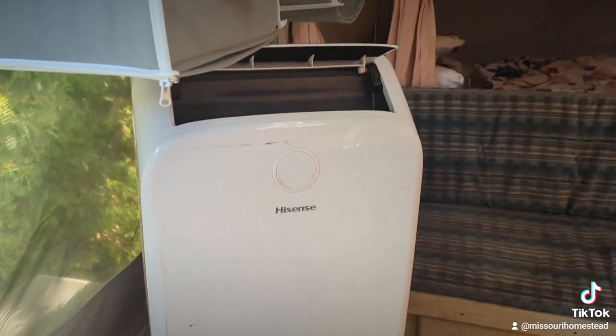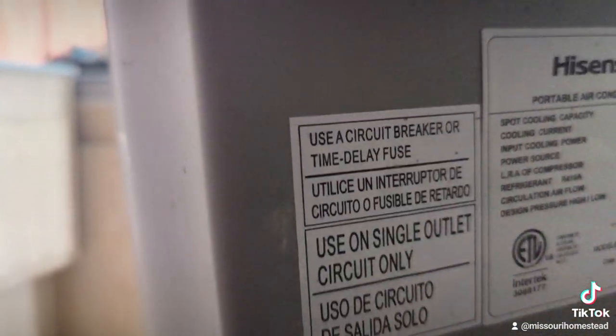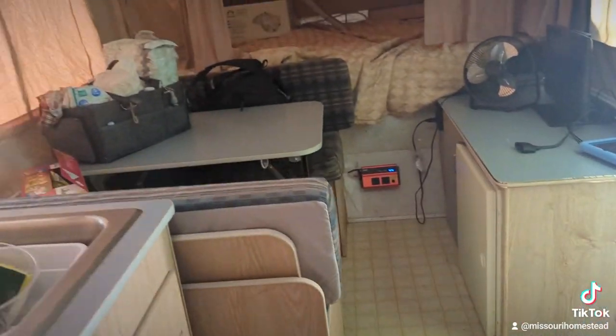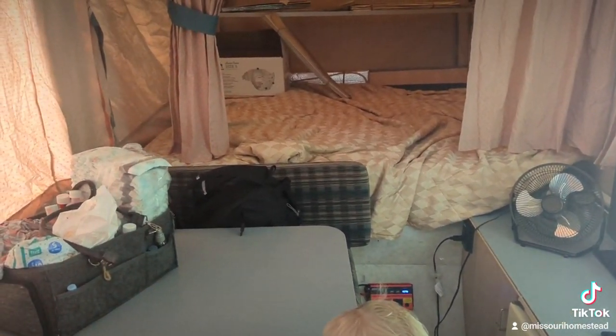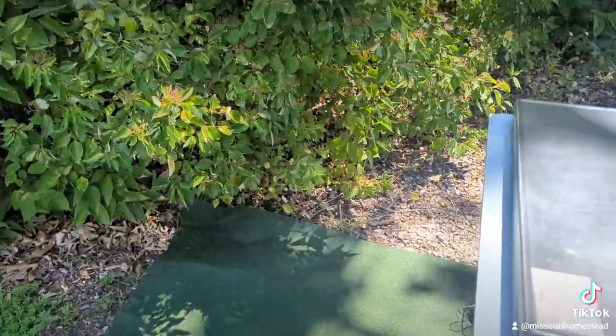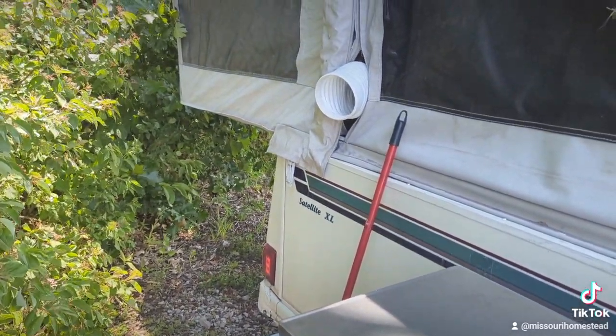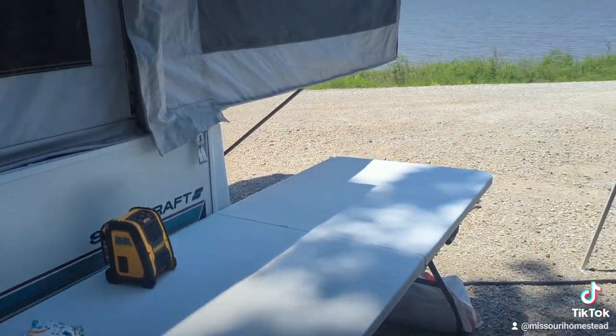Like I said, not a bad little setup. That air conditioner seems to work pretty well — I don't remember how many BTUs it is, but it keeps the camper comfortable. I wouldn't say it'd run you out from cold, but it keeps it comfortable on hot summer nights. There's the exhaust for the air conditioner. Little DeWalt battery-powered speaker — I also use it to charge the phones.